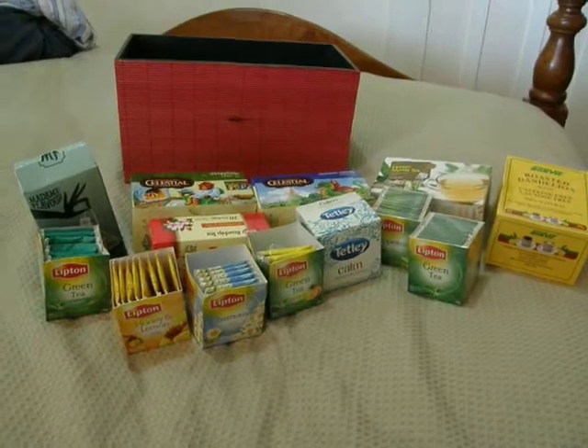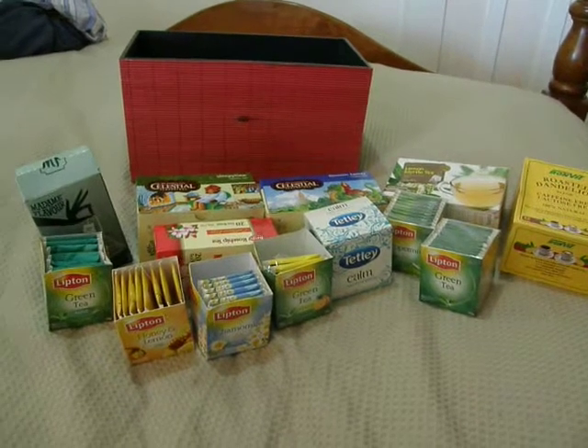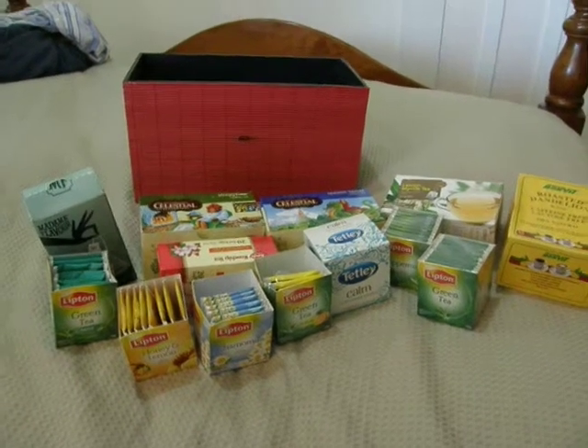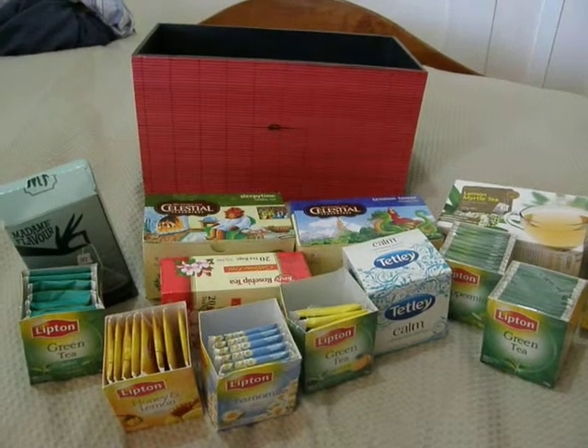Hi guys, this is a video response to Violet Cat regarding my teas. So here they all are and the box that I store them in.